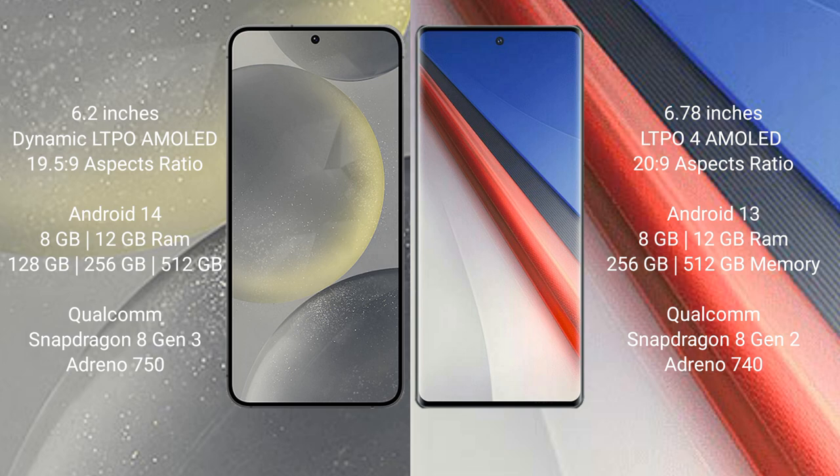The Samsung Galaxy S24 runs on the Android 14 operating system. The Vivo iQOO 11 Pro runs on the Android 13 operating system.